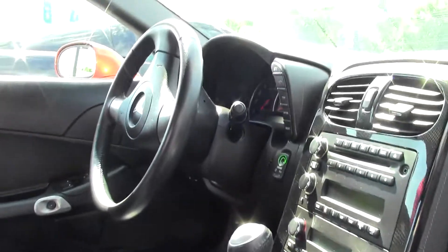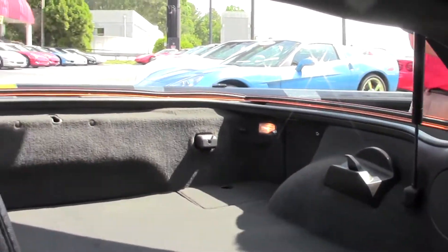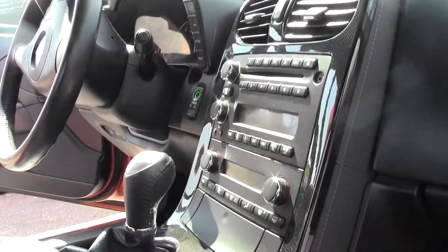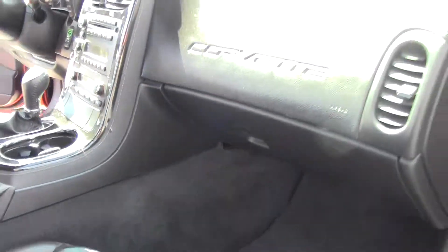This is a 1LT car, and just to remind everybody what that means — it does have power windows, doors, locks, tilt wheel, and power seat. What it does not have is memory seats, heated seats, heads-up display, or a telescoping wheel. Not missing much.